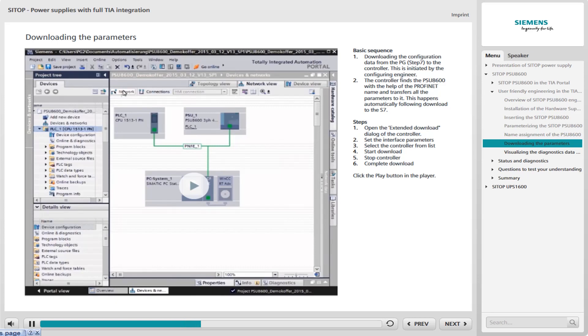This is the basic principle of downloading the parameters. To download parameters in the TIA Portal, first open the Extended Download dialog of the controller. In this dialog, set the interface parameters. Then select the controller from the list and start the download.